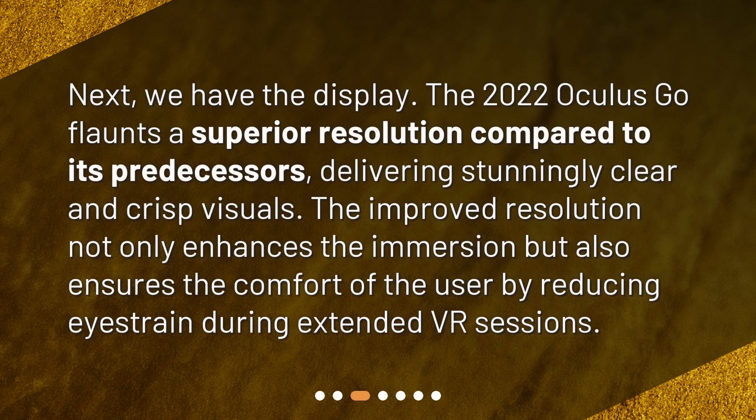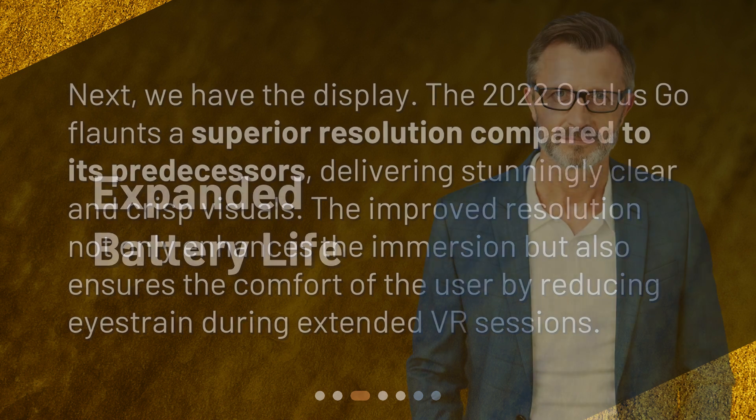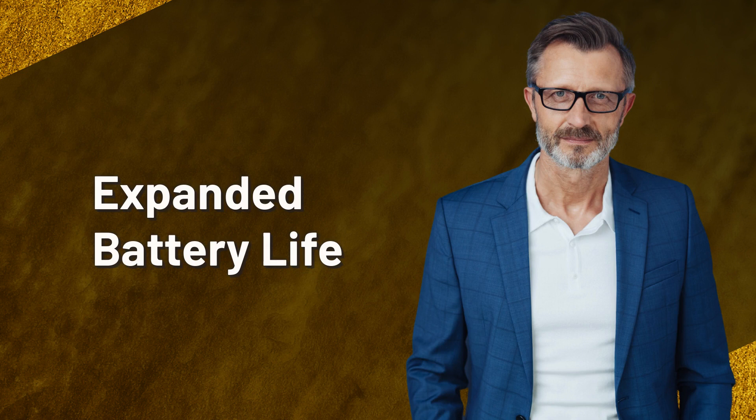Next we have the display. The 2022 Oculus Go features a superior resolution compared to its predecessors, delivering stunningly clear and crisp visuals. The improved resolution not only enhances the immersion but also ensures the comfort of the user by reducing eye strain during extended VR sessions.